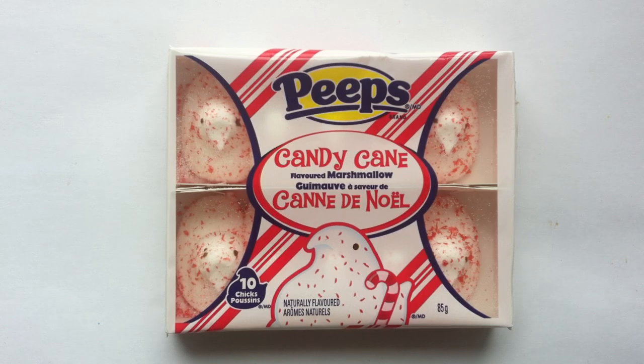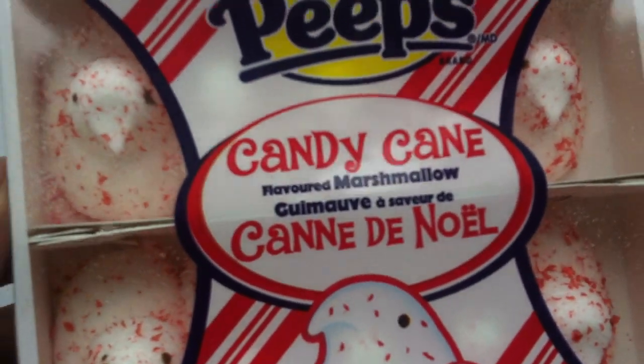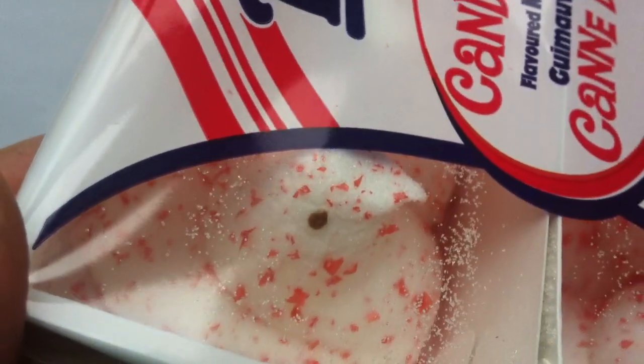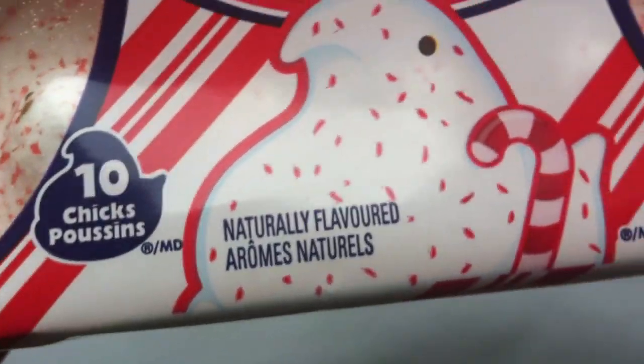I know in 2012, Peeps came out with Candy Cane-flavored Peeps that were dipped in chocolate — this is not that product. This is just straight Candy Cane-flavored Marshmallow Peeps. As far as I understand it, it does have full-on Candy Cane bits in the little chick there. There are 10 Peeps, 10 chicks, in this package, which I got at Target.